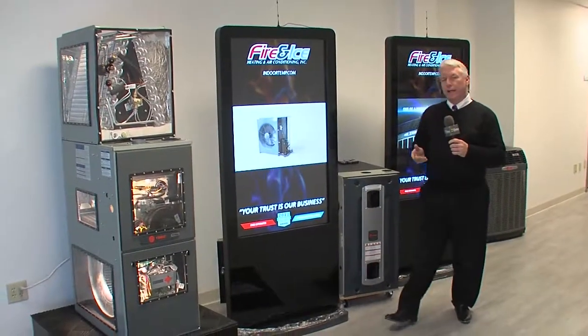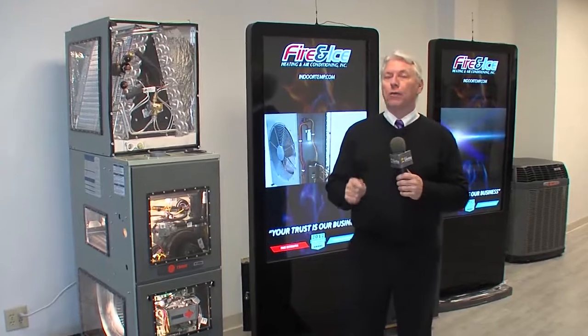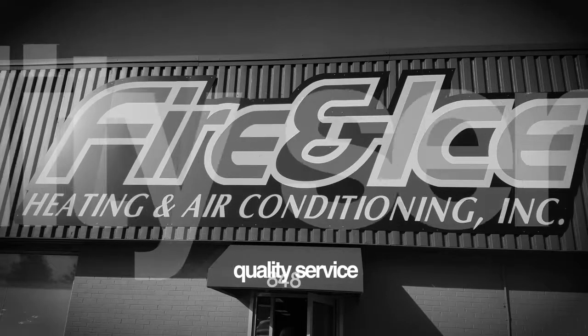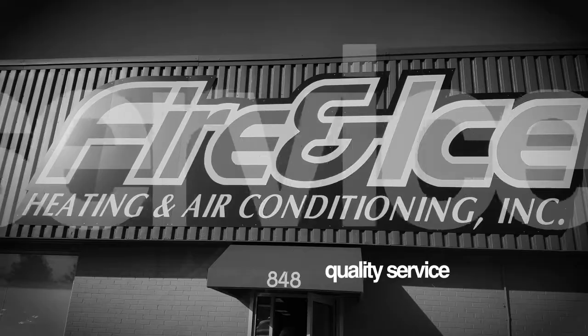When you think about heating and air conditioning, you should think about Fire and Ice. This company really does things right. We had an opportunity to talk to Cynthia Hudson and Joshua Rodriguez, and they told us all about their new facility and their philosophy for doing business. This company has really grown by leaps and bounds and has a great reputation. Give us a little insight as to how it started.